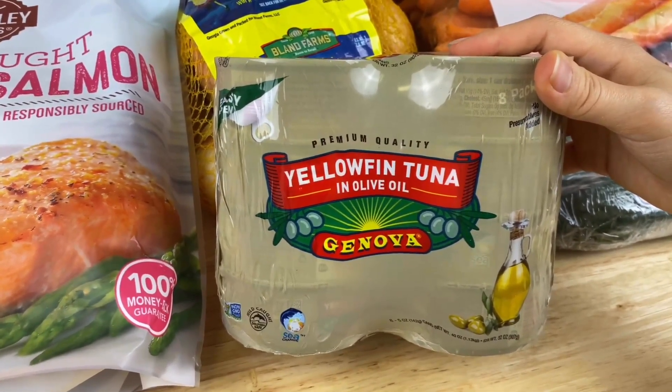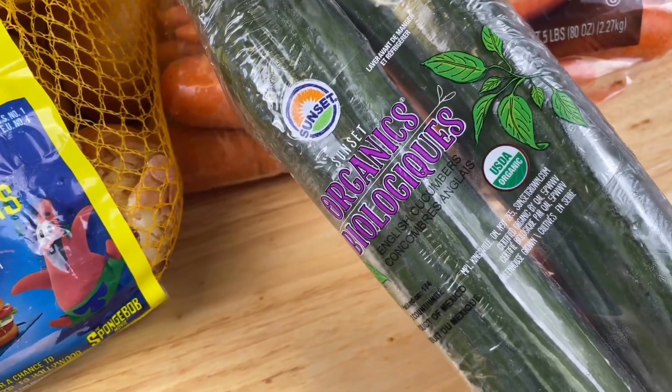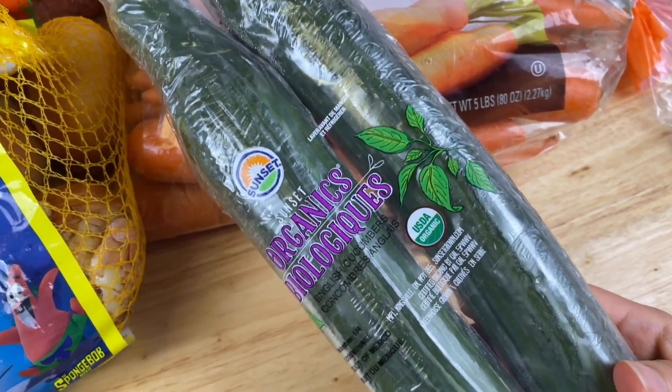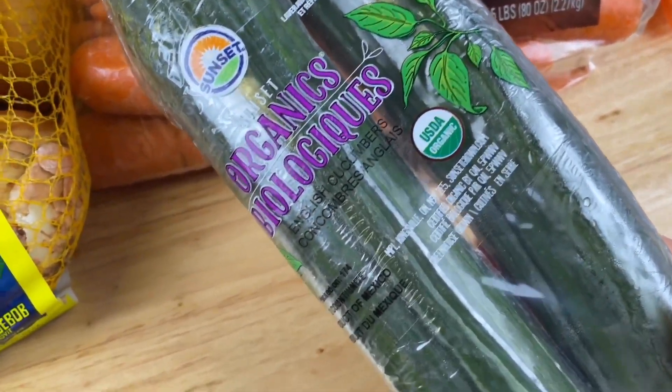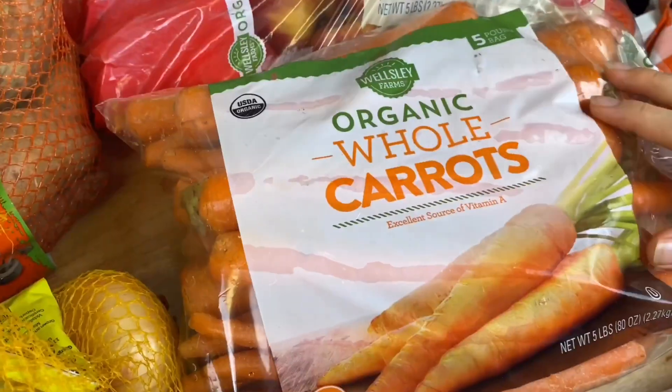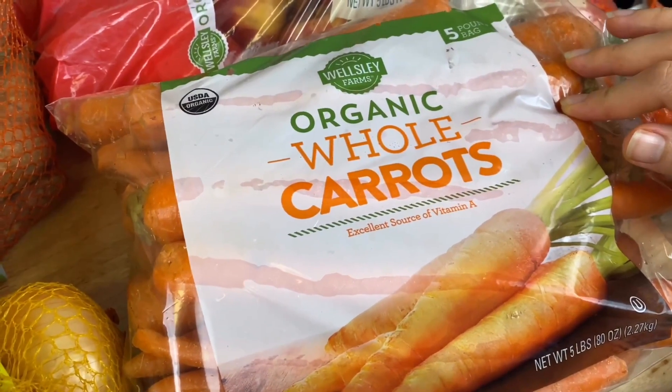Moving on to produce, I like to purchase these organic cucumbers — they're also a great snack. My kids love cucumbers; you can just chop them up and dip them in hummus or add them to any salad recipe. Carrots are also a great addition to chopped fresh salads.